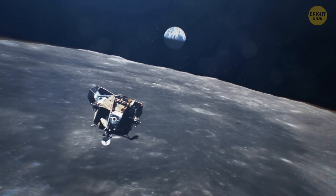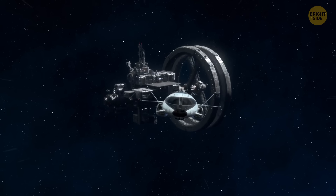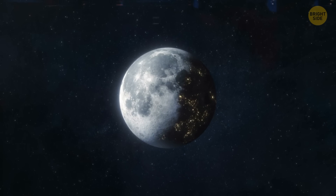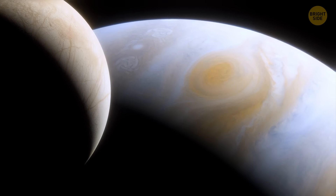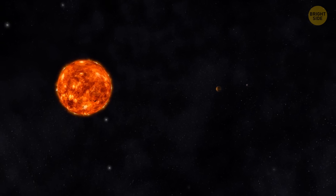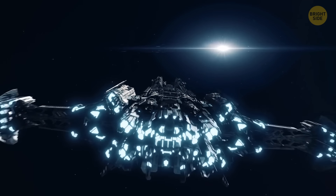All this knowledge is significant for understanding the history of the moon, but it's also handy for space exploration in general. Scientists use the moon as a reference point to determine the age of other planets and entire worlds in space — the moon helps us determine the chronology of the life of the whole solar system. So stay tuned for new exciting research and discoveries!